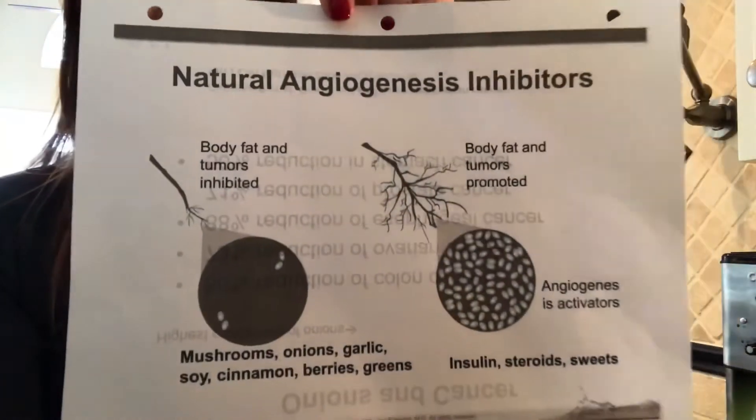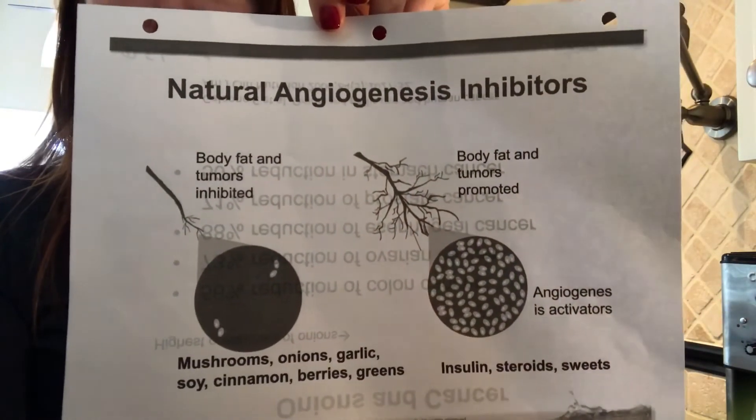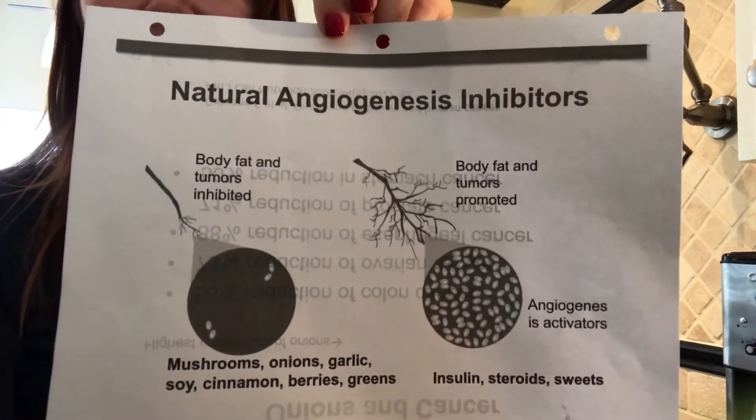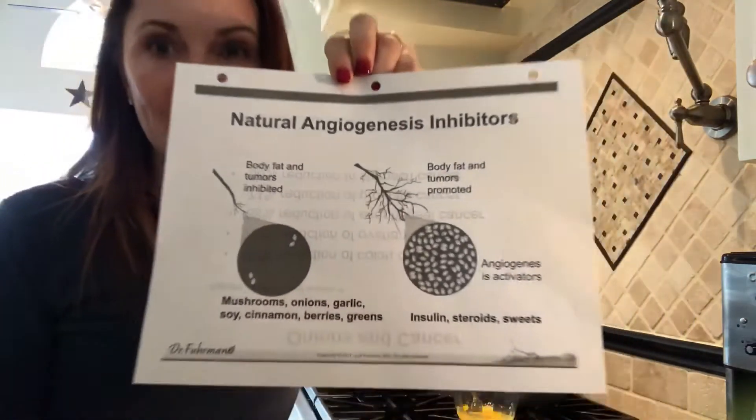My favorite fact for today: you can use your same cancer-blocking veggies as fat blockers. Body fat and tumors are inhibited by mushrooms, onions, garlic, soy, cinnamon, berries, and greens. I've been using spinach, bok choy, and mushrooms in my eggs every day.